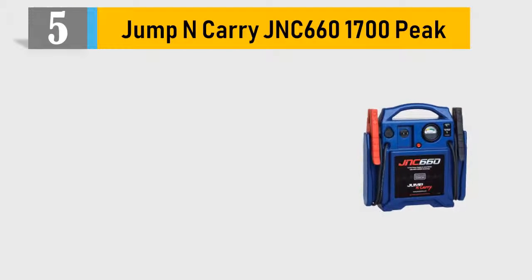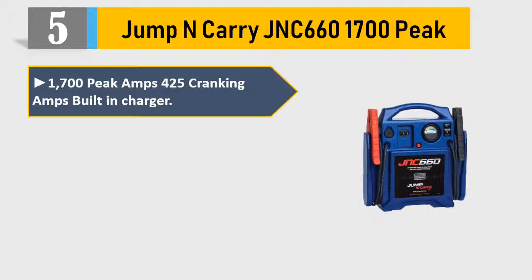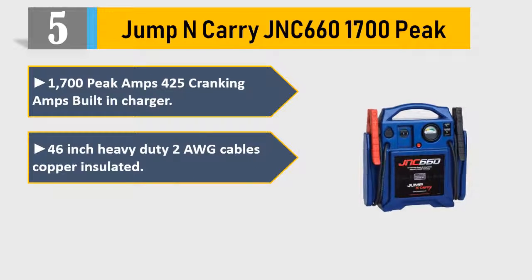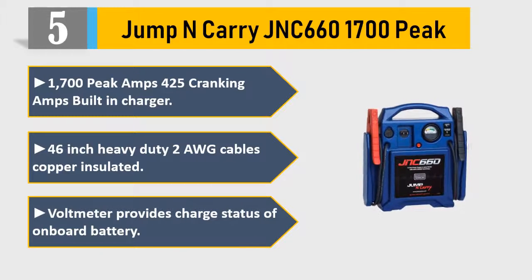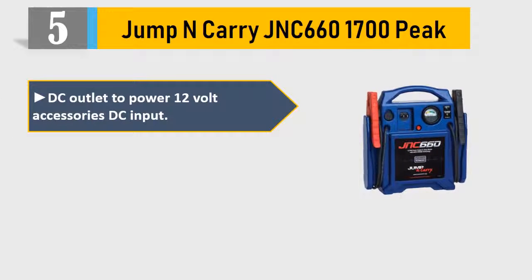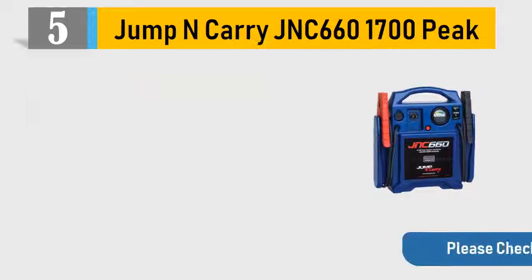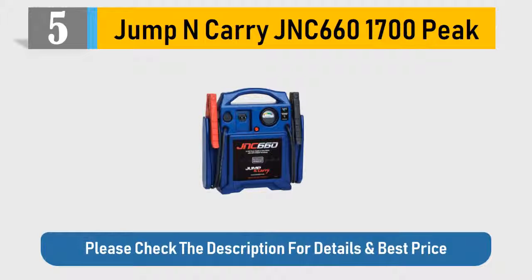Number 5: Jump and Carry JNC660. 1700 Peak Amps, 425 Cranking Amps, Built-In Charger. 46-Inch Heavy Duty 2 AWG Copper Insulated Cables. Volt Meter provides charge status of onboard battery. DC Outlet to power 12V accessories. Recommend that the battery is charged at least every 30 days. Please check the description for details and best price.